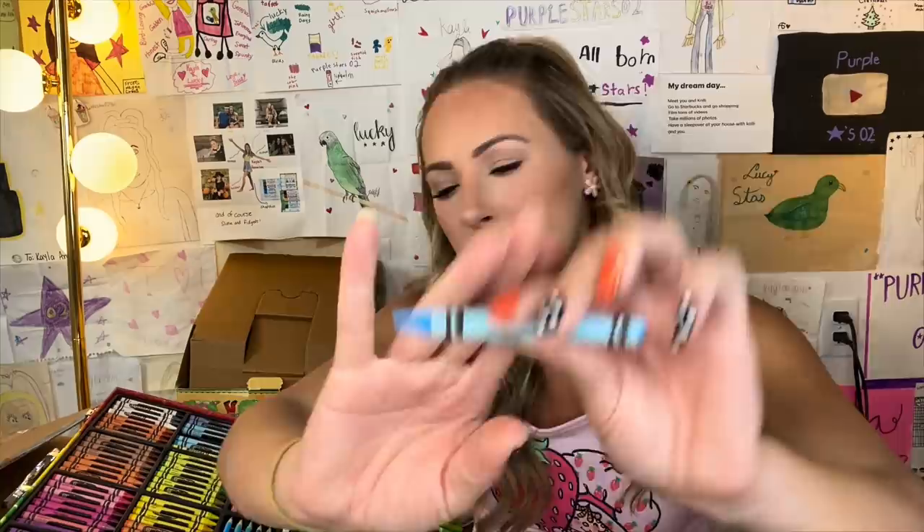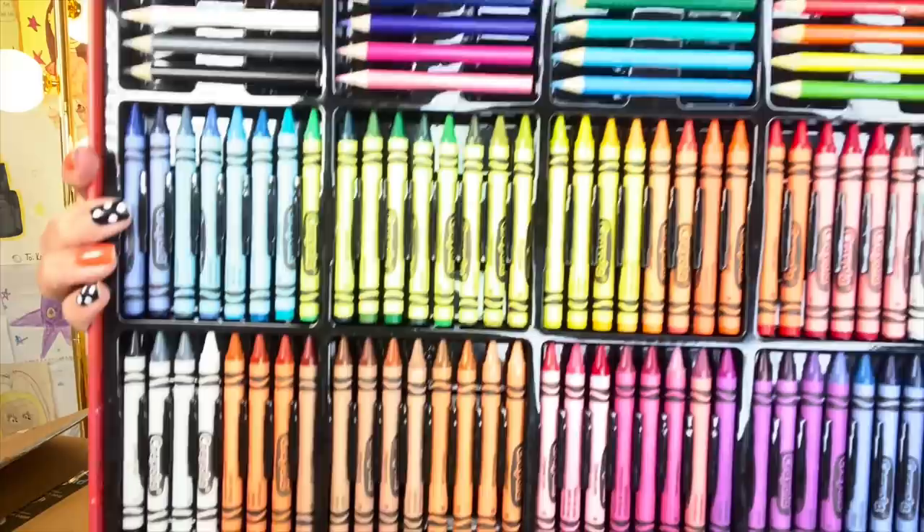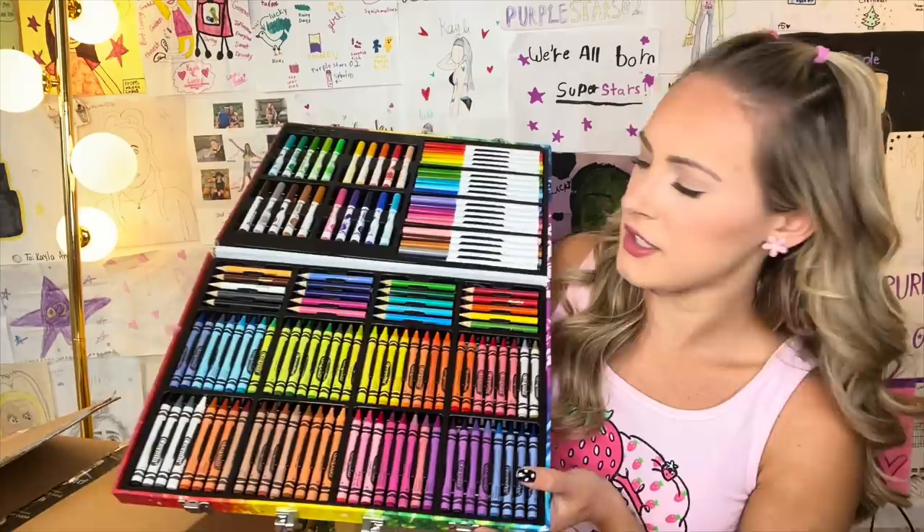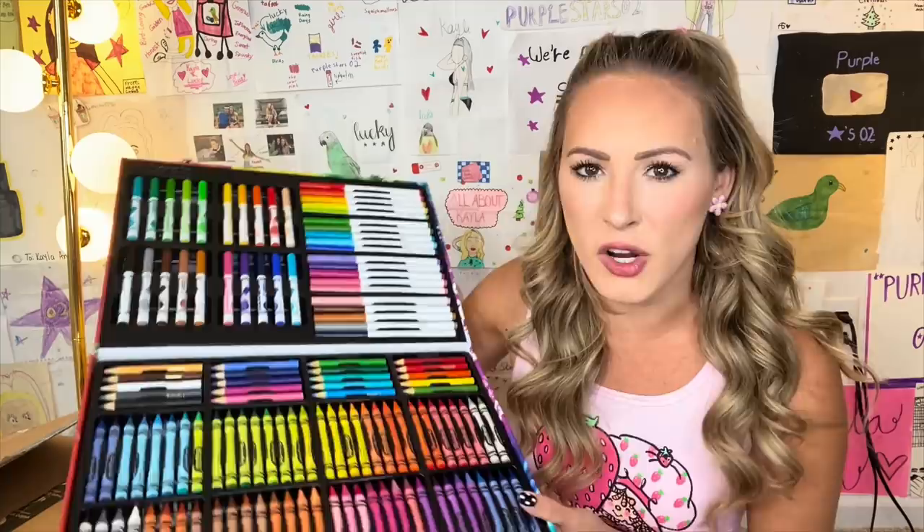I want you to pause this video and look at the crayons. Comment below your three favorite colors — and you could be specific, like shade specific. This is just so awesome, you guys. I feel like there's not much more to say about it. But I'll be honest with you, I am 24 years old, and I want to start coloring right now.